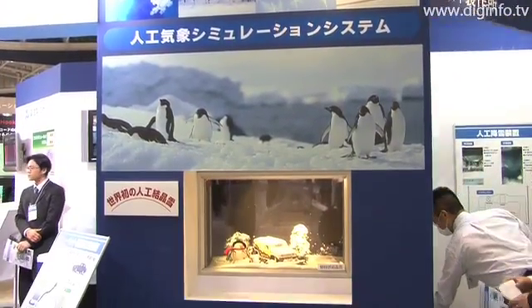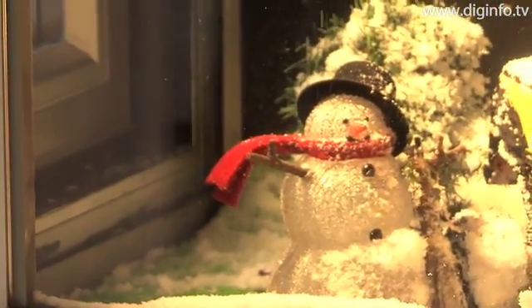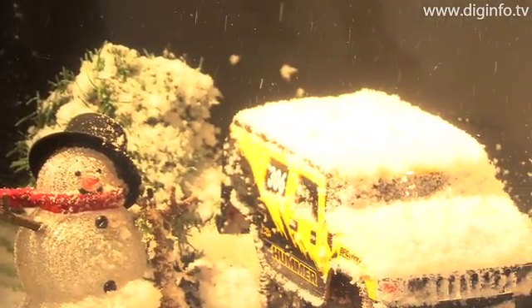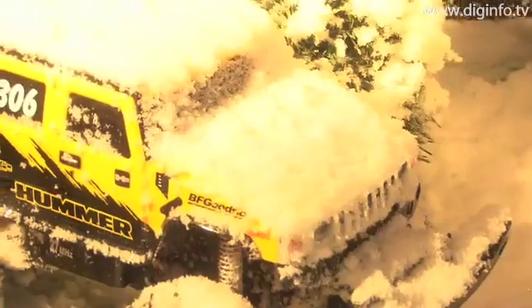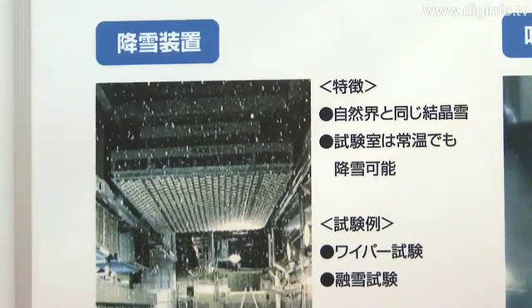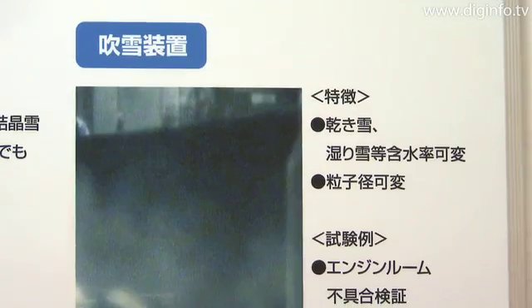At the Automotive Engineering Expo 2009, Toyo Engineering Works presented an artificial snow machine for use in testing how snow affects automobiles and other products. In air cooled below 50 degrees Celsius, water and compressed air are injected as a mist through a special nozzle. This causes ice to crystallize due to the adiabatic expansion of air. The crystals then stick to a permeable membrane, where they grow to form artificial snow.